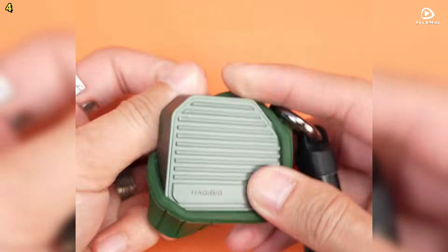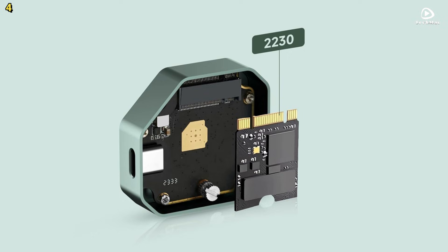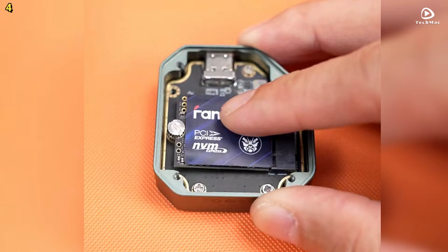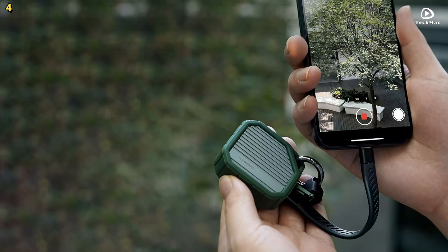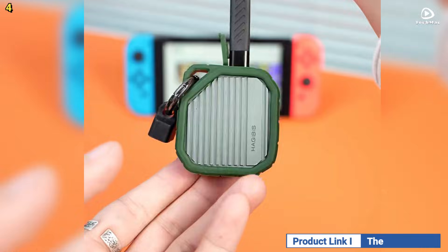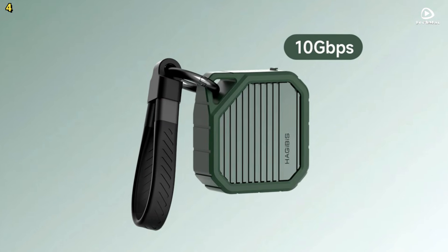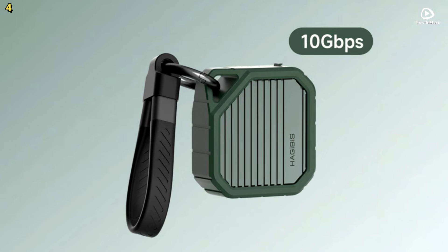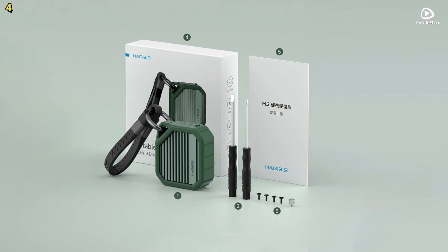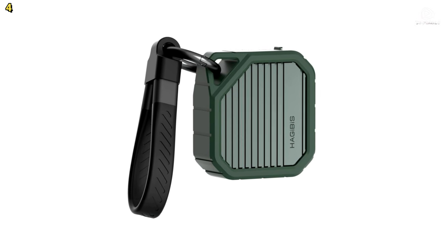Compact and travel-friendly, the HajiBus M.2 NVMe SSD enclosure is half the size of traditional SSD enclosures. It also features a convenient hook design, making it easy to hang on a bag or keychain so you never have to worry about misplacing it. The silicone protection ring absorbs shocks and drops, ensuring your drive remains safe during daily use and travel. With up to 2TB of storage, fast data transfer speeds, and a rugged portable design, the HajiBus MC13 is the perfect companion for your storage needs.